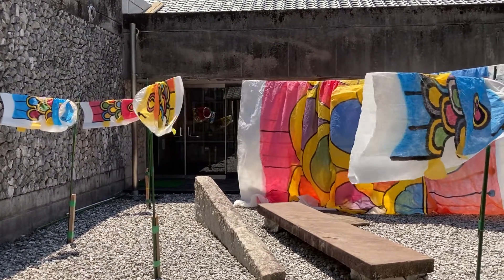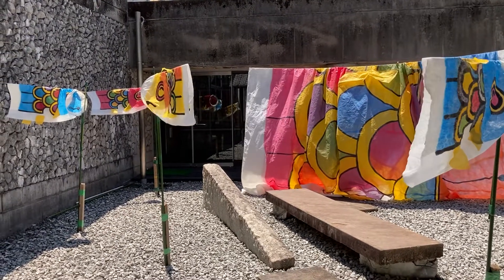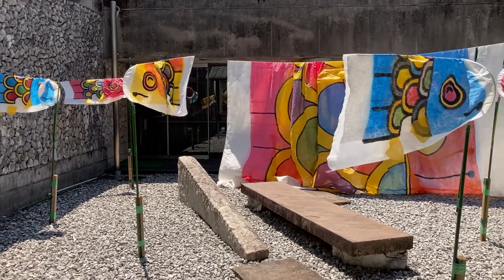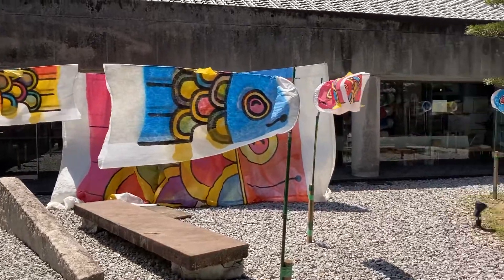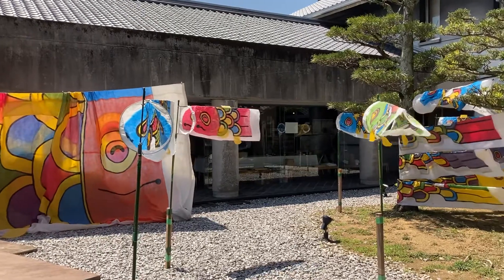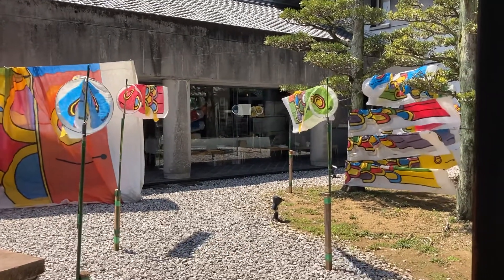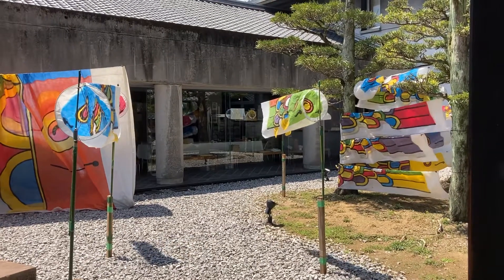I'll take a few pictures. It's the wind — the movement is so much. It's beautiful, isn't it? Please enjoy.